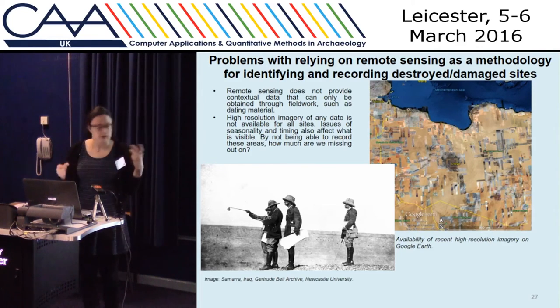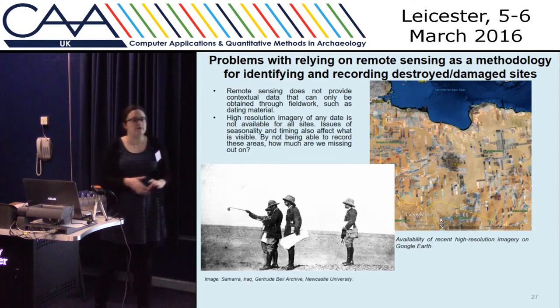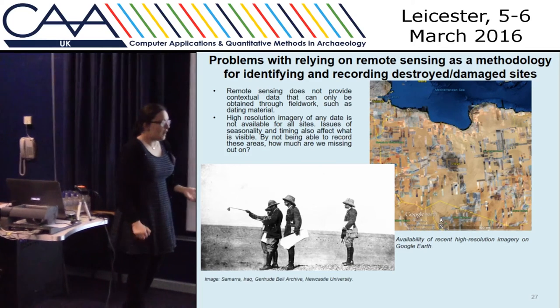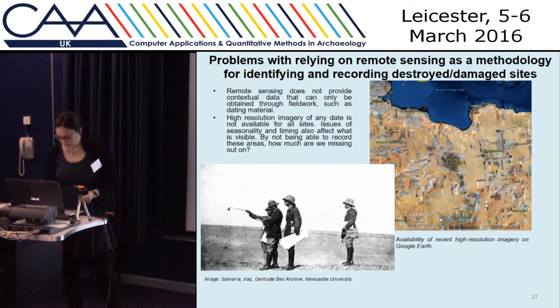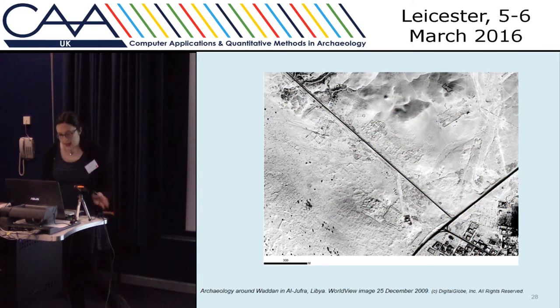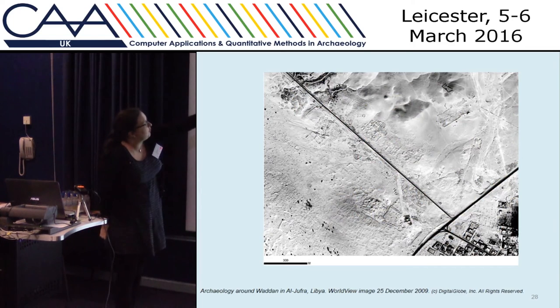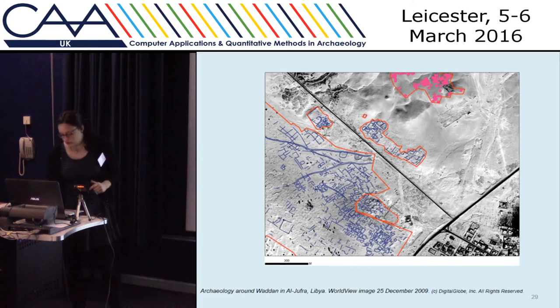We need to think critically about how we're using image interpretation as a primary methodology. It can't really replace fieldwork, but in some ways it allows us to be more objective — we're not just looking at the really big monumental sites, we can look at all types of archaeology and landscapes. We have to make decisions about what to record: do we record everything? Do we digitise every feature, every point? Or do we just nominate huge areas as archaeological? How much time are we going to spend, and how valuable is simply saying 'don't build there'?